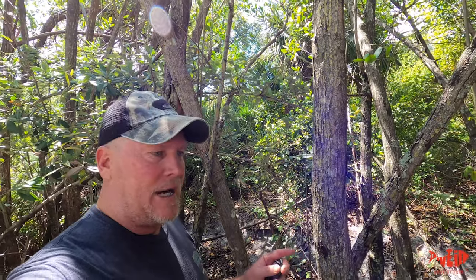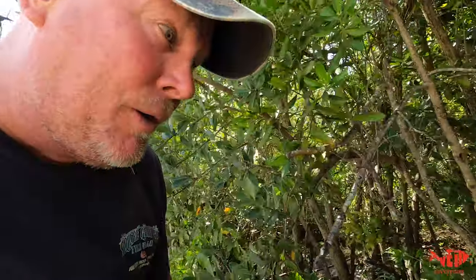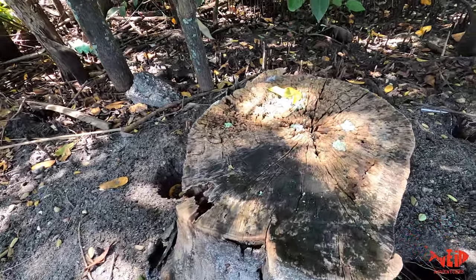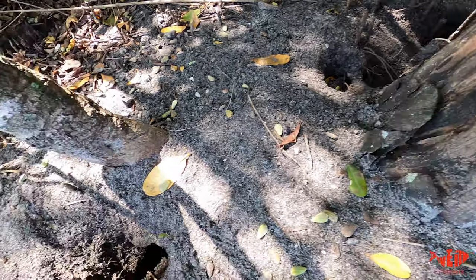These Florida land crabs, these big land crabs, love to live in this type of habitat. As you can see, their holes are huge — the size of rabbit holes. I'll show you compared to this stump. Right there is a big stump, and look at that hole. There's another hole over there. Holes are everywhere out here — there's probably 50 to 100 land crabs right here.